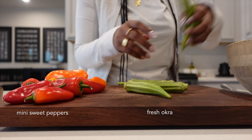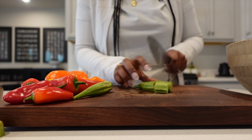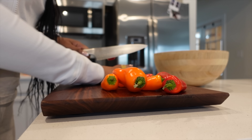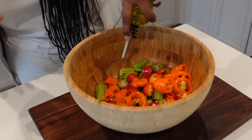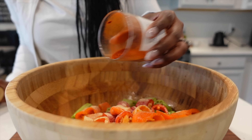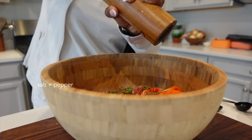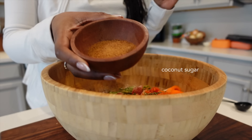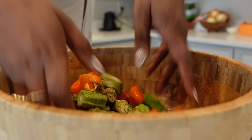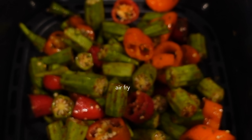On the subject of delicious — this air fried okra and peppers, come on. If you don't like okra, it's probably because it wasn't prepared in the best way. When you have it like this, it changes your life. I use okra and mini sweet peppers and season it up with onion powder, garlic powder, smoked paprika, dried parsley, salt, pepper, and a bit of coconut sugar for a hint of sweetness — then just air fry it. You could also coat them in cornstarch or flour and lightly fry them on the stove.